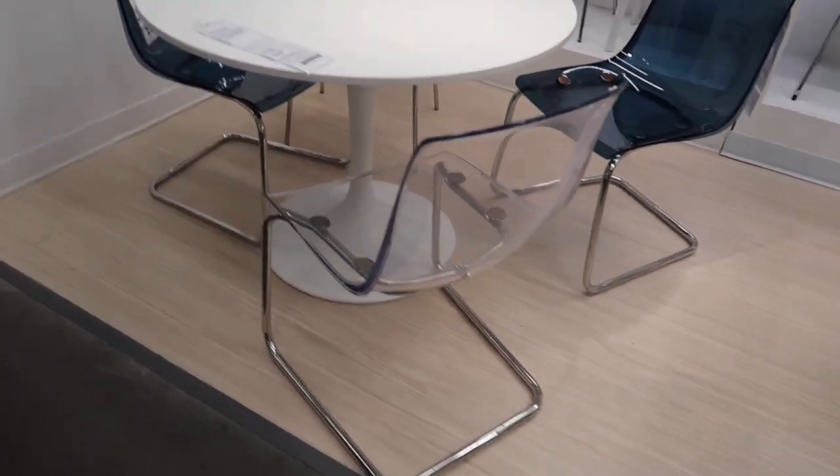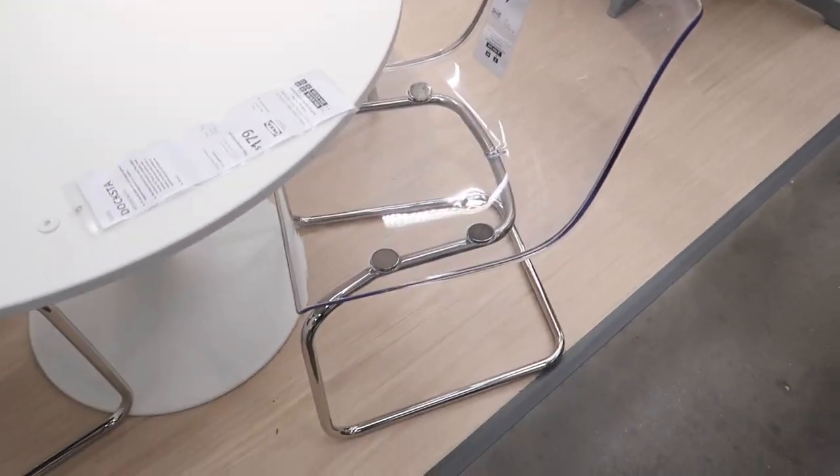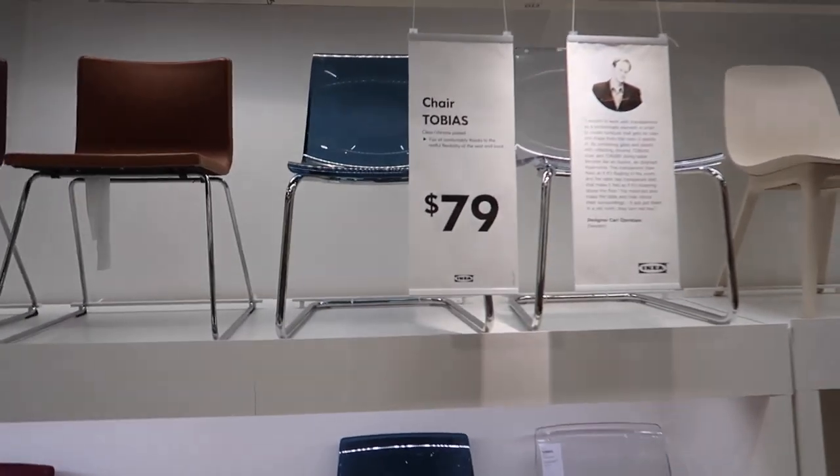My mom loves this table. With this chair. Chair Tobias.